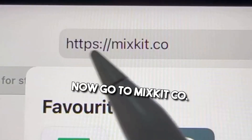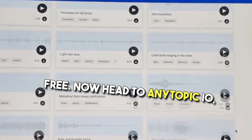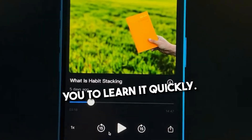Now go to mixkit.co. Here you can find thousands of stock videos, stock music, sound effects, and video templates. The best part is it's all for free. Now head to anytopic.io — type anything you want to learn and this site will create and send a personal audiobook for you to learn it quickly.